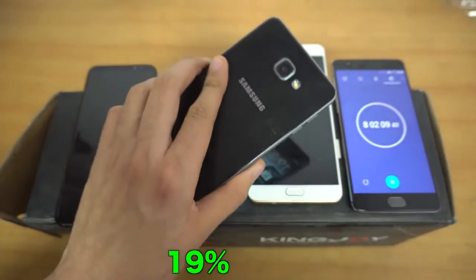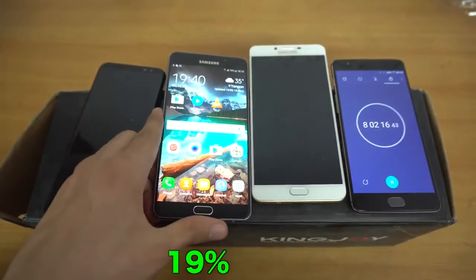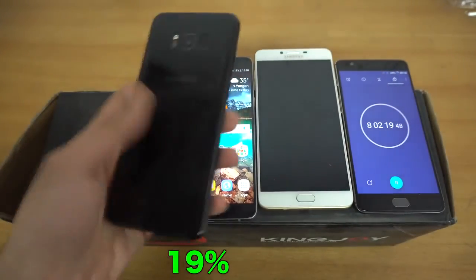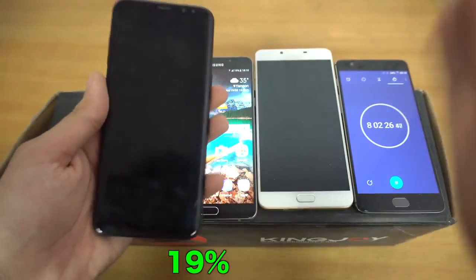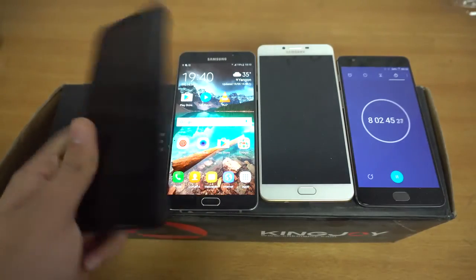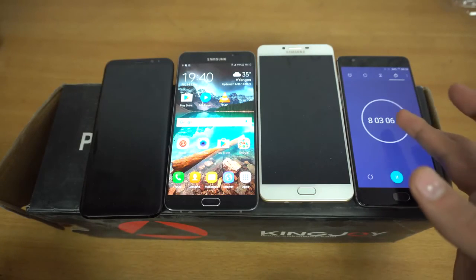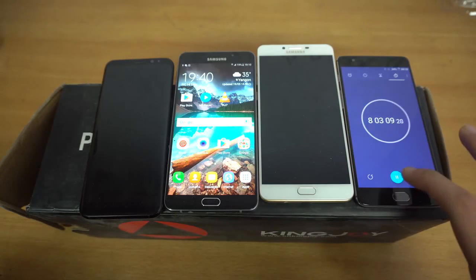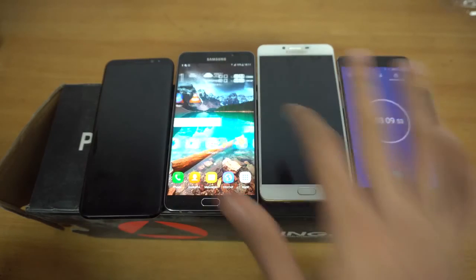This test proved that the A9 Pro is the new battery drain champion — and of course, it's a battery-centric phone. The C9 Pro is also a battery-centric phone. The S8 Plus is an all-rounder with a great camera, great processor, and great display — it wasn't built with a battery mindset, but it's still a champ in its own right. I hope we'll see an A9 Pro 2017 with the same 5,000 mAh cell but an improved processor. At 8 hours, this is the longest battery drain test I've ever done, and for the first time, the S8 Plus has been defeated. The beast has been slayed by none other than the A9 Pro.